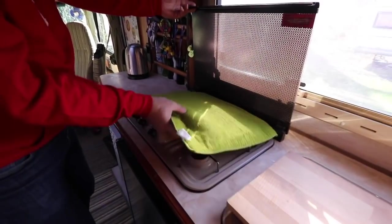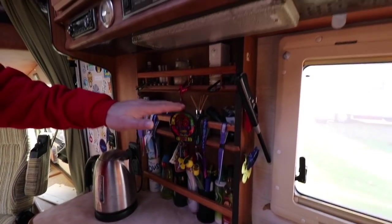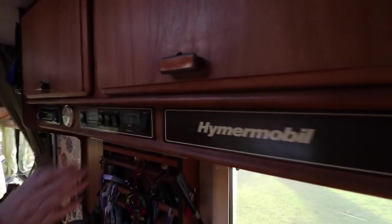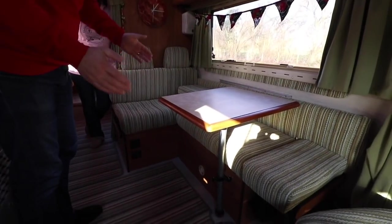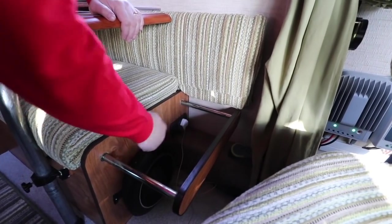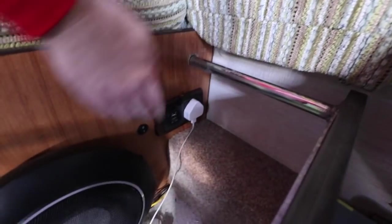We've also got the standard Smev three-ring hob. We adjusted the original spice rack because all we had was one shelf, so I made another shelf - and there wasn't even a restraining bar at the bottom, so I added that in. Then we can use the whole space. Up here is the usual control panel. This is the L-shaped seating area we put in - originally it was a dinette with two bench seats. I took one off this side, made it a tiny bit shorter, and put it against the wall. Inside the seating I've fitted an amp, a subwoofer, an extra plug socket, and a 12V supply which is switched so it's not annoyingly on with a blue light all night.